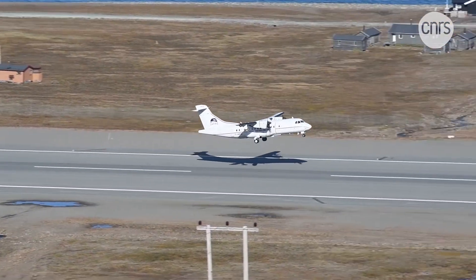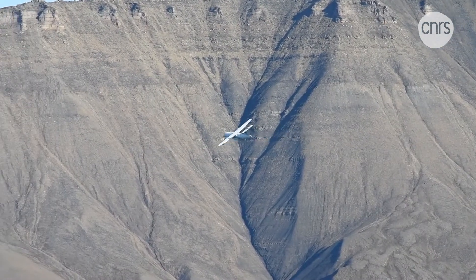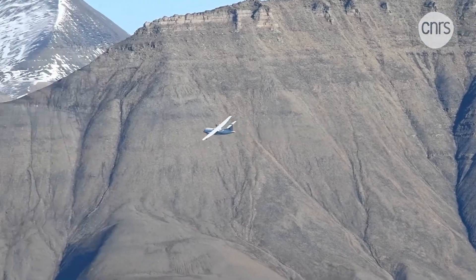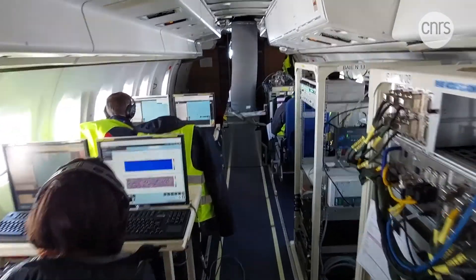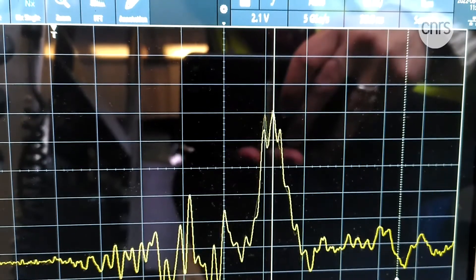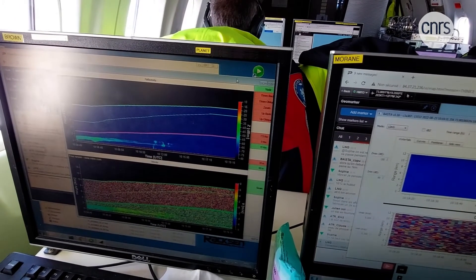The mission takes off on its first flight. For nearly a month, the ATR 42 will fly at different altitudes, crossing depressions and going around them to take a maximum of measurements. On board, a handful of scientists will verify in real time that the instruments are working properly. We were lucky — we were able to sample four mature depressions off the Svalbard archipelago. Our goal was to get a better grasp of how they develop and deepen, and how clouds interact with the Arctic depressions.